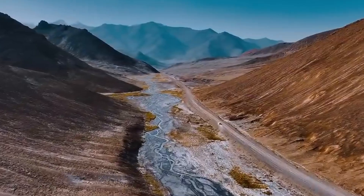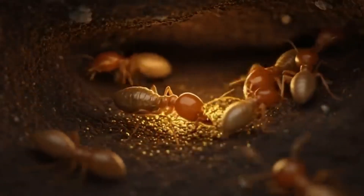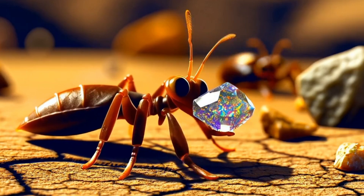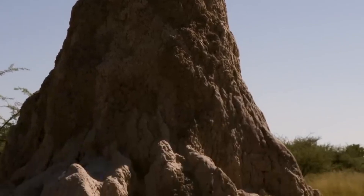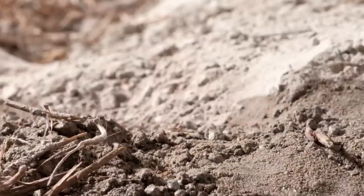Sixth, stay ethical and respectful — many termite species are essential to the environment, so take only small samples and leave the habitat intact. Termite-assisted prospecting could be a low-cost breakthrough for rural gem hunters and responsible small-scale miners. We're here to educate, promote responsible exploration, and connect you to the tools and science that make the difference. If you're looking to learn, explore, or even invest, subscribe to EGS Pro, where we turn Earth science into gem power.